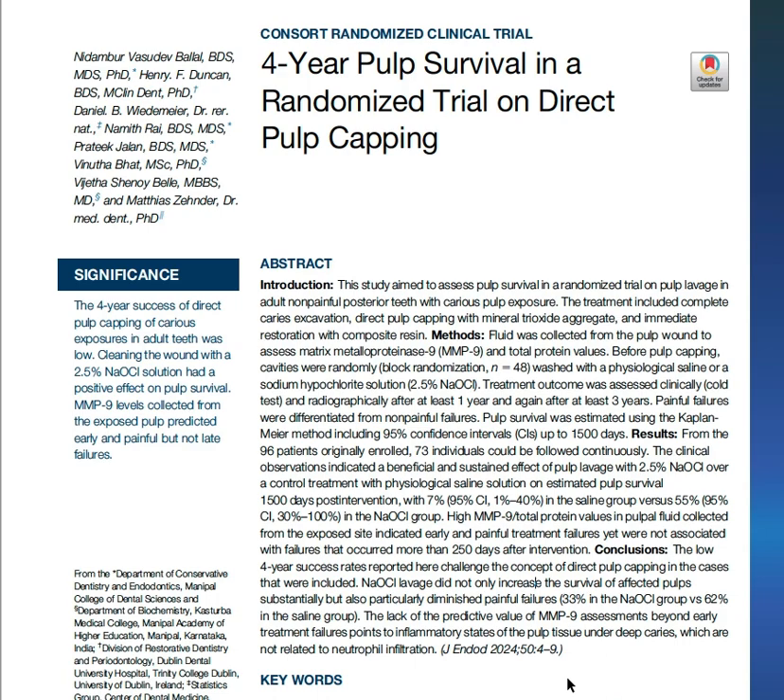In 2022, he published a randomized clinical trial using sodium hypochlorite as a lavage in direct pulp capping. He found that sodium hypochlorite lavage significantly improved the survival of directly capped pulps in carious teeth, showing promise for a predictive biomarker — matrix metalloproteinase number nine — as a lavage solution.